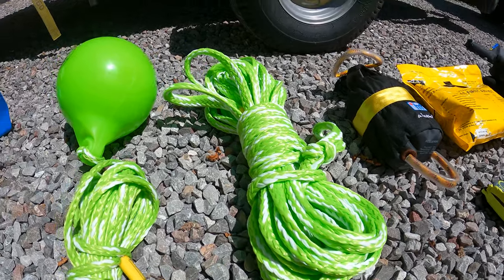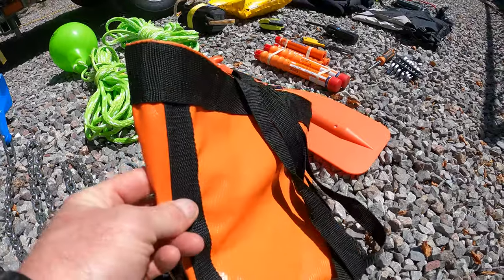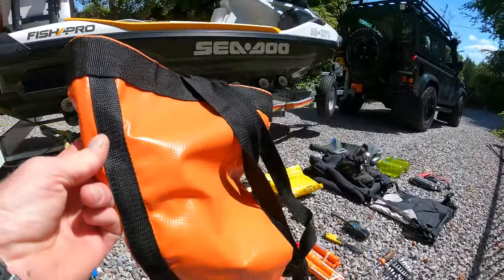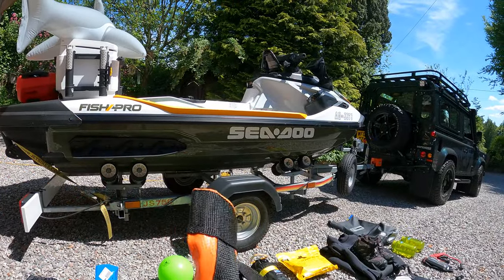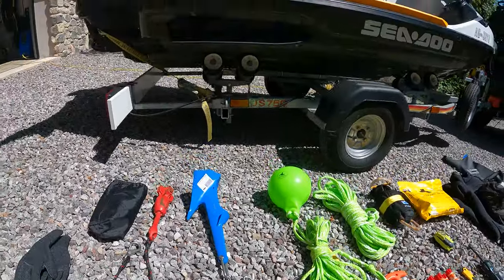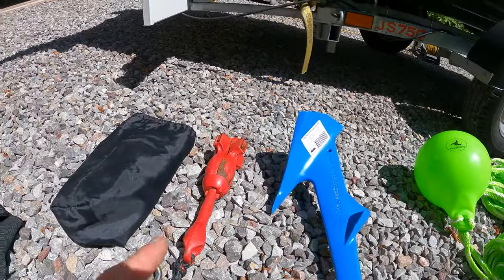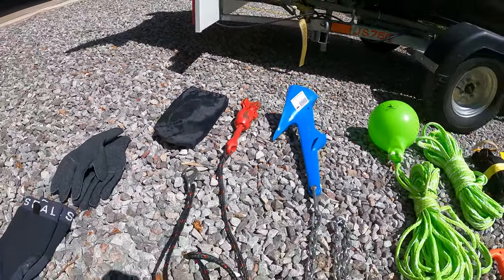That's the spare tow line. This is the main anchor line with buoy. A drogue or sea anchor — this is quite useful for getting the boat to sit in one orientation if you have to catch the drone out of the sky. Anchor, chain, length of the ski, plus the Kupa Blue anchor, and the original grapnel anchor.